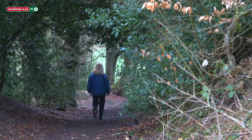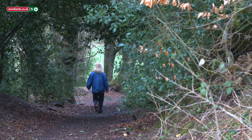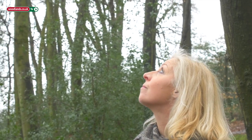Woodlands are something that I resonate with hugely. I'm very lucky living just outside Henley because I'm surrounded by beautiful woodlands which are fantastic throughout all the seasons, and I don't need to look very far for inspiration.